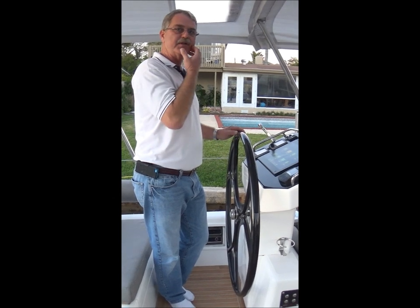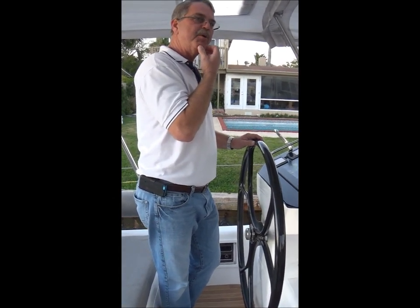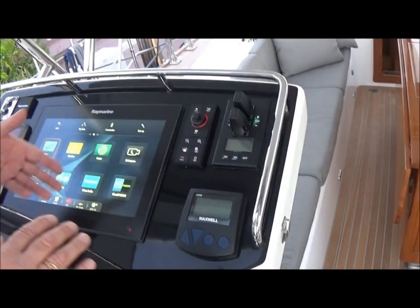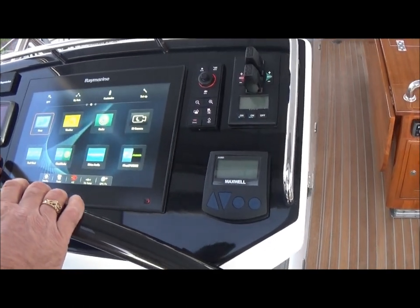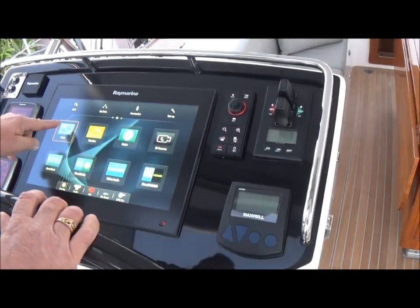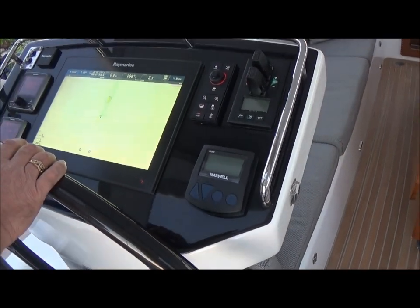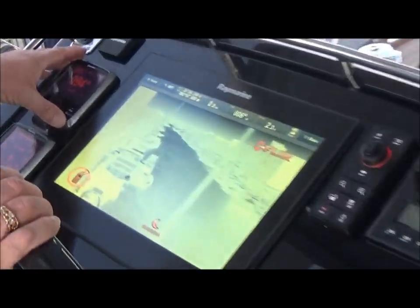Now we're in the port pedestal steering station — the primary steering station for the boat. Everything on the port side is mirrored on the starboard side. Here are the GS displays for the pedestal on a black background; the owner wanted black up here and it looks very sharp. This is a larger display than what's down in the nav center, but it operates just the same. We have dual autopilot control heads, one per pedestal.